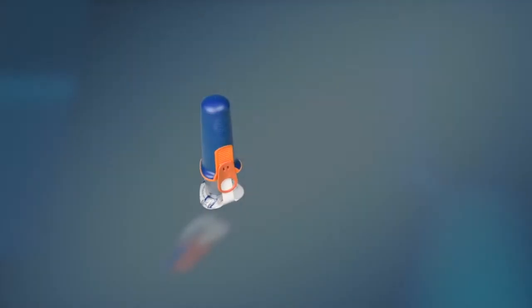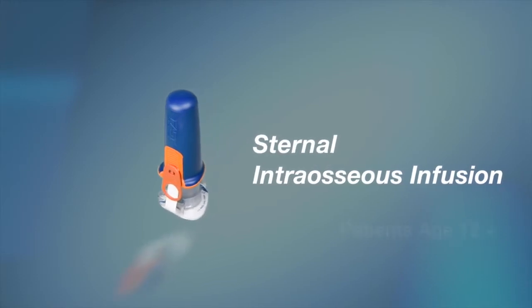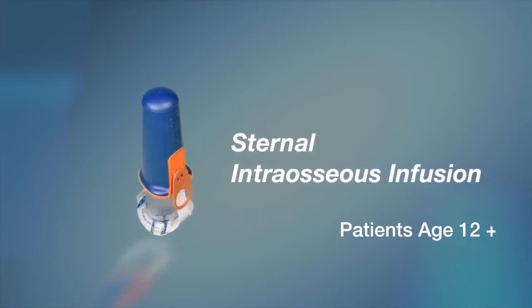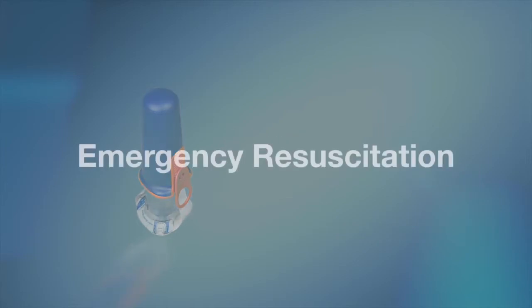The Fast Responder Sternal Intraosseous Device is indicated for use in establishing a sternal intraosseous access route in adult and adolescent patients that are 12 years of age or older who require vascular access of drugs and fluids to facilitate emergency resuscitation.